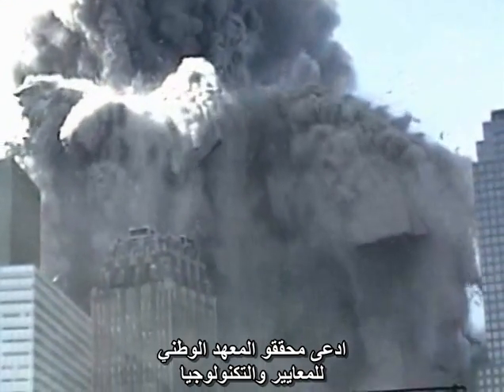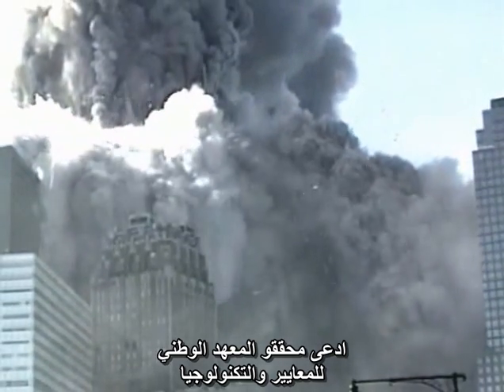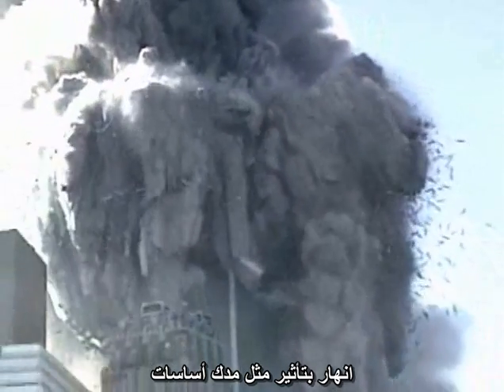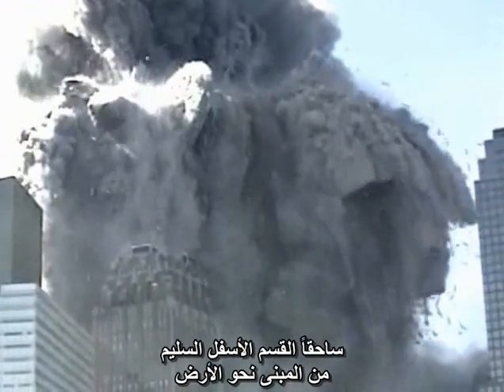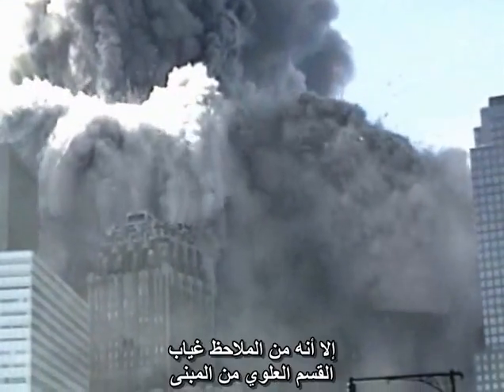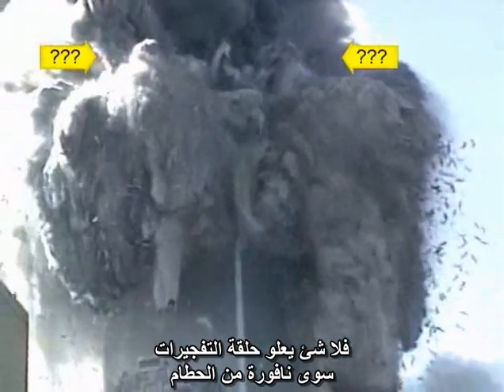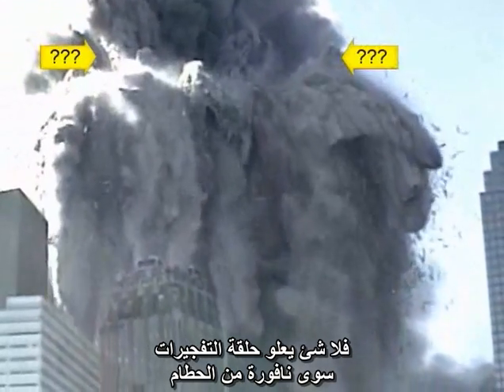The NIST investigators have claimed that the top section of the building, above the plane impact point, came down like a pile driver, crushing the undamaged lower section of the building all the way to the ground. The top section of the building is, however, noticeably absent. There is nothing above the ring of explosions except for a fountain of debris.